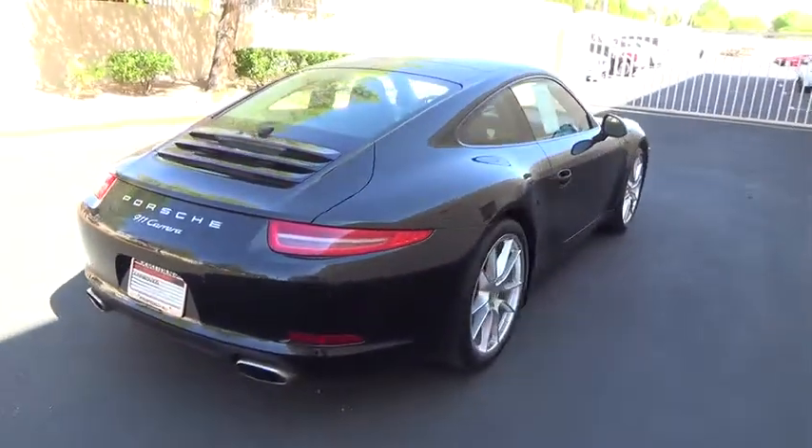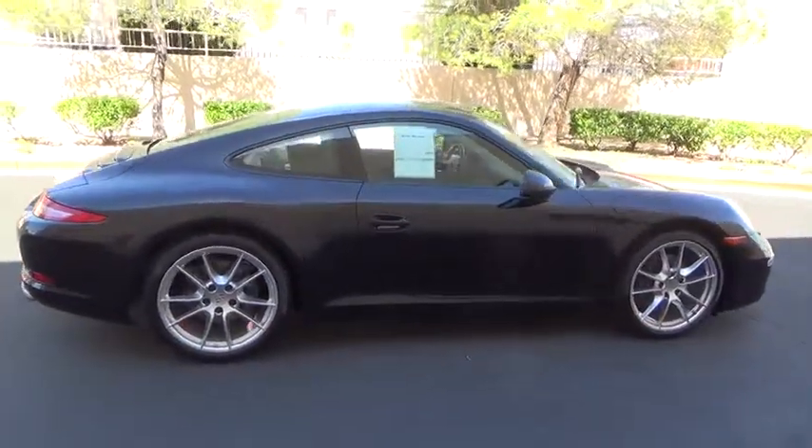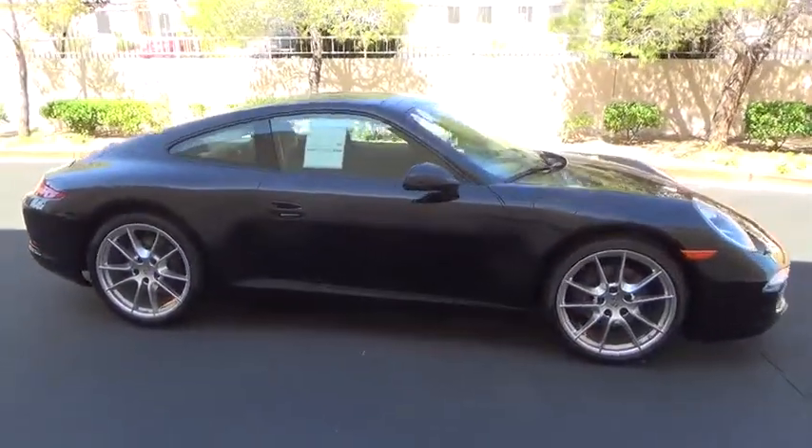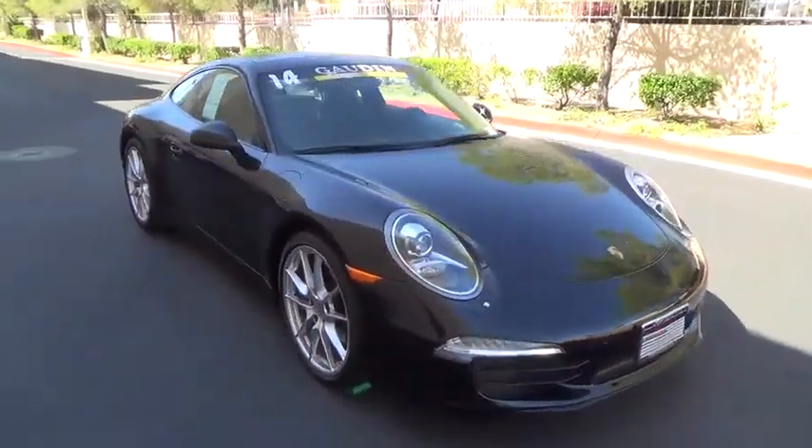This vehicle has less than 15,000 miles. Here are some of this vehicle's great options: Bose sound system, auto dimming rear view mirror, PPO, heated front seats, satellite radio.